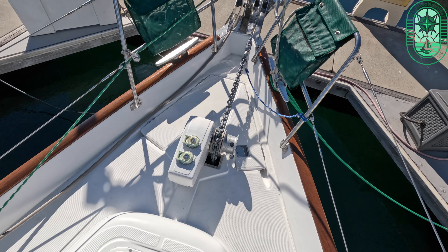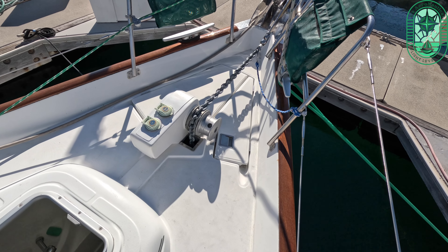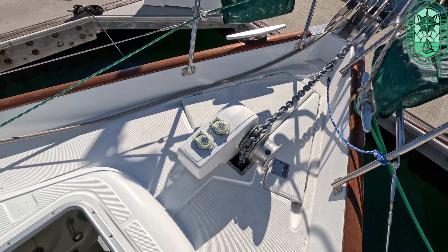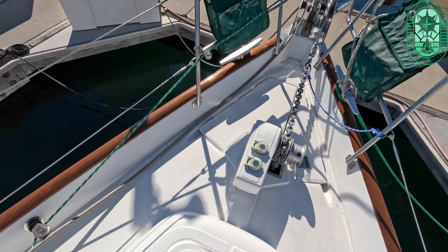Well, I think my windlass has finally given up for good. I worked on this thing after our return from Cat Harbor the other day and it is no bueno. I think that thing is headed for the scrap heap.